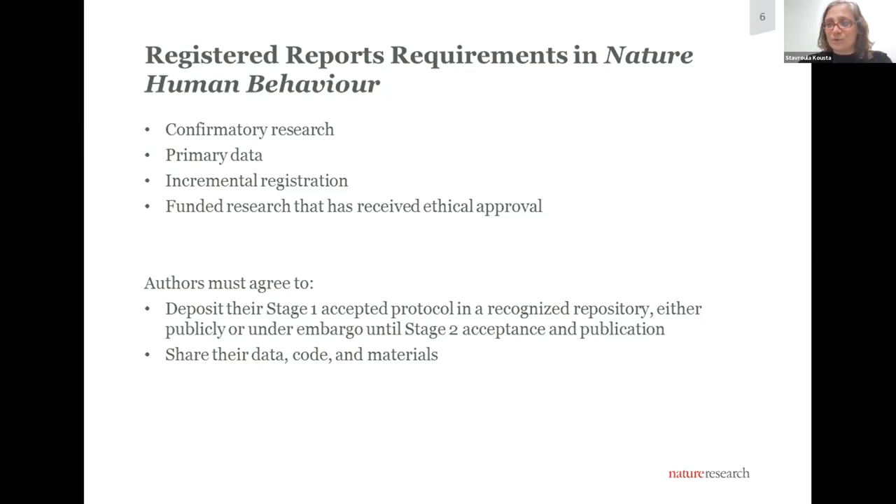Currently, we also require that authors at the time of stage one submission have already received ethical approval for the research project and funding. However, we are very keen to start collaborating with funders and adopting the combined grant and peer review model — more on that in the third webinar. At the time of submission of their stage one protocol, and if it is accepted in principle, authors must agree to deposit it in a repository so it's a matter of public record, accessible publicly either at the time of deposit or under embargo until the stage two paper is submitted. We also mandate open data, open code, and open materials, and will negotiate solutions for privacy or ethical concerns that prevent open public sharing.